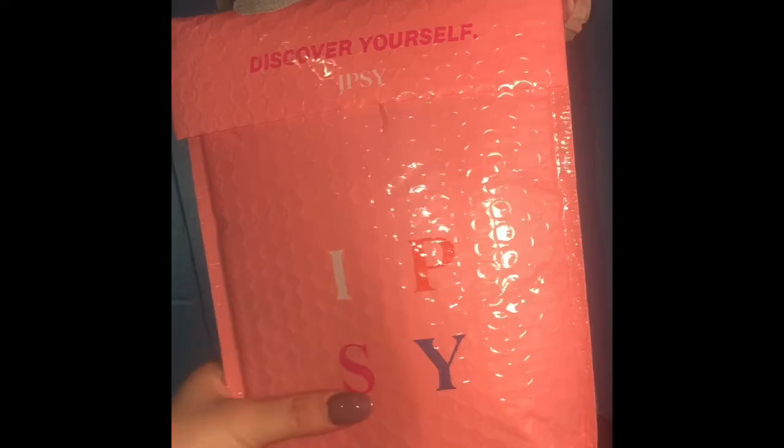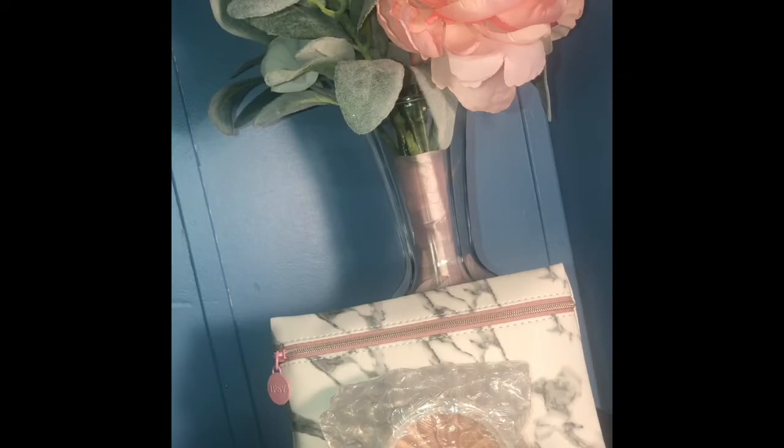Hey guys, my name is Jamie, welcome back to my channel. Today I'm doing an Ipsy unboxing. This is a monthly subscription where you can pick your package — the prices range and how many products you get range, and it also depends on if you get sample size or all full-size products. This month I got a mix of sample size and full-size products, so let's get started.